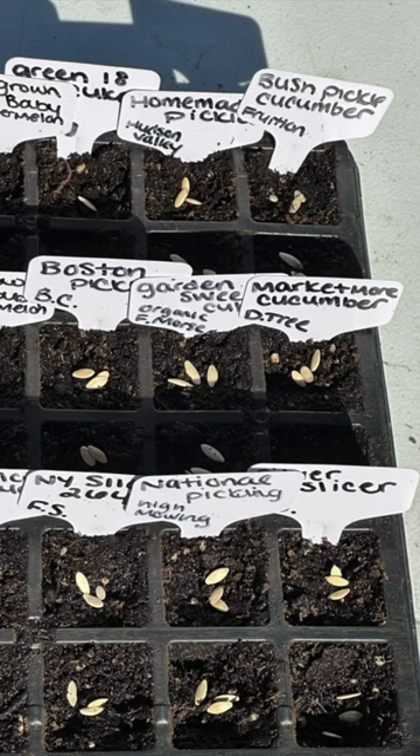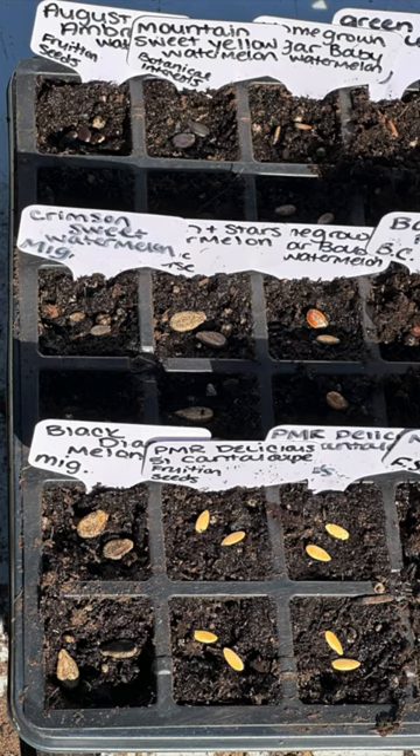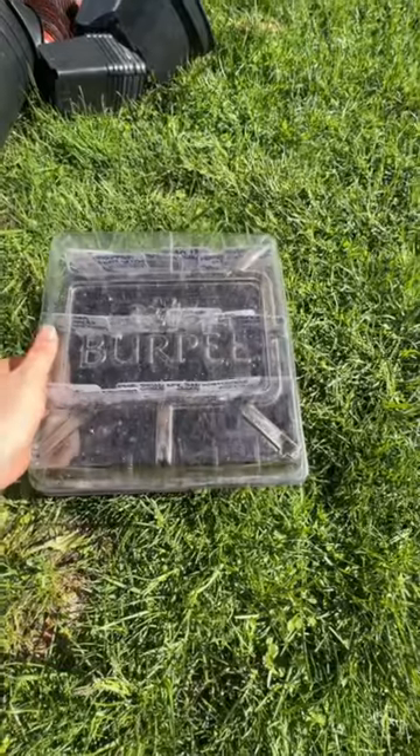I usually grow three cucumber seeds together and find that they grow really well that way. For watermelons, I put two seeds per cell and I'll thin them back to one.